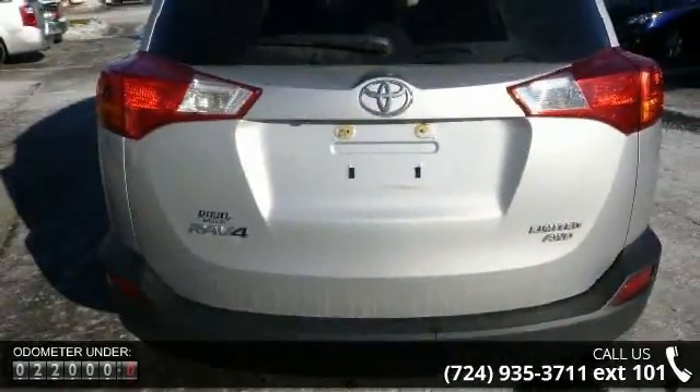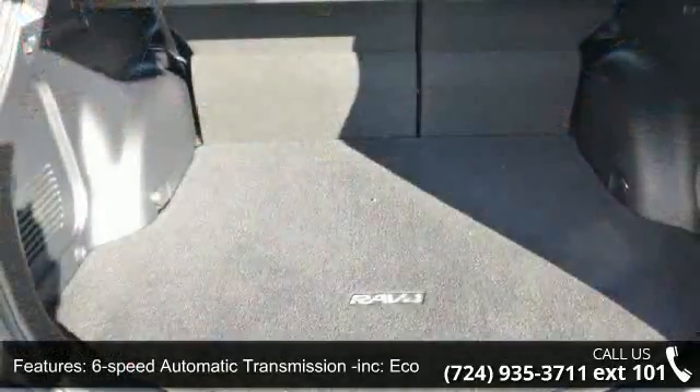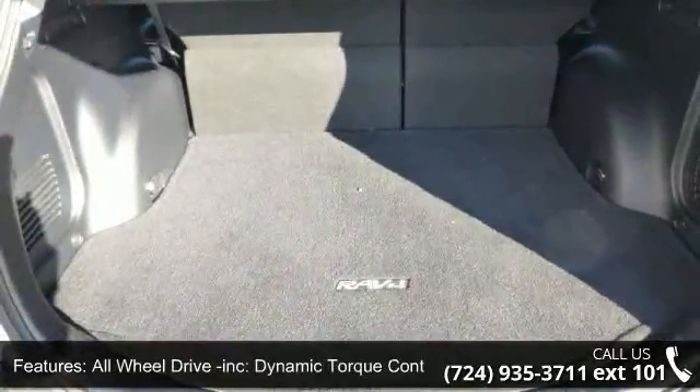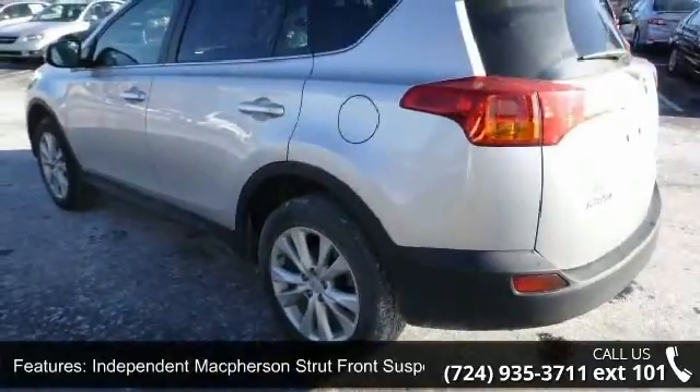Some of the top features included with this vehicle are a 6-speed automatic transmission, Eco and Sport modes, all-wheel drive, dynamic torque control, and independent McPherson strut front suspension.